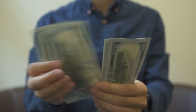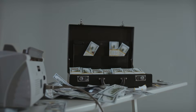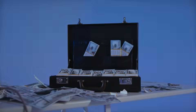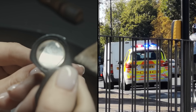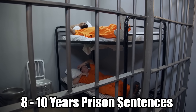While finders often receive a reward for turning over artifacts, the payout is nowhere near the actual value of the items. But violating the Treasure Act comes with heavy penalties, and Powell and Davies' greed eventually caught up with them. They tried to covertly sell some of the coins to private dealers, who reported the pair to the authorities. Both men received prison sentences of 8 to 10 years.